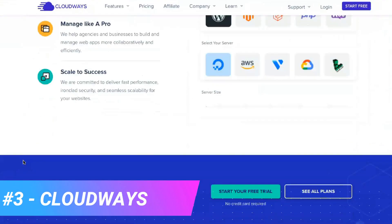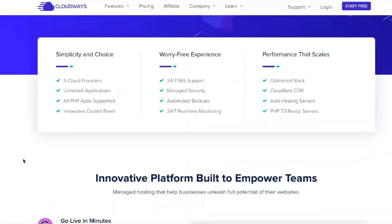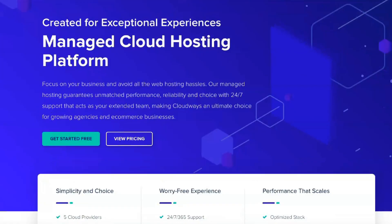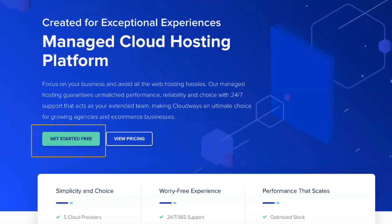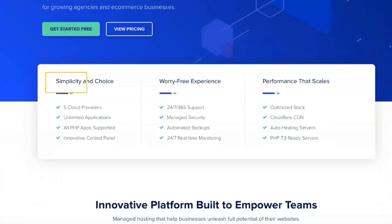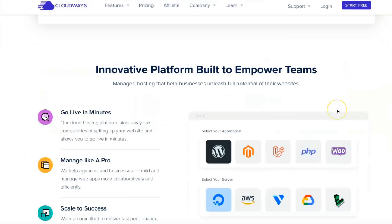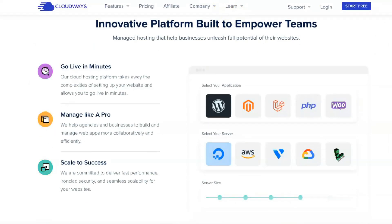Cloudways stands out a bit in the hosting market because it takes a unique approach to hosting. Instead of providing its own infrastructure, Cloudways lets you choose from five different cloud hosting providers: DigitalOcean, Vultr, Linode, AWS, and Google Cloud. Cloudways then provides proper server setup and maintenance and many valuable tools for you to manage your site.